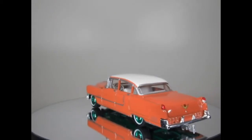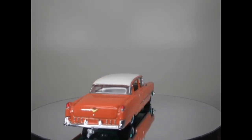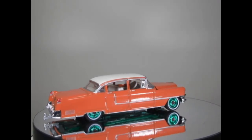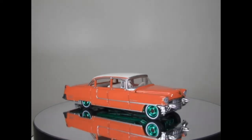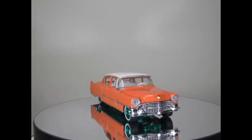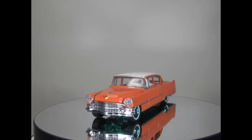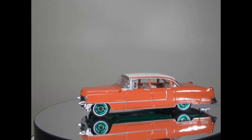The next one is a Cadillac Fleetwood from 1955 and it's a chase version. I would have bought it anyway if it had just been a standard release, but it looks okay as a chase. I don't like all these chase versions, especially with the green wheels, because it does take away from the traditional look. But this was the only one he had so I was happy to take it.